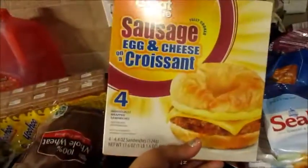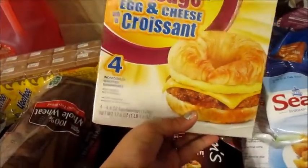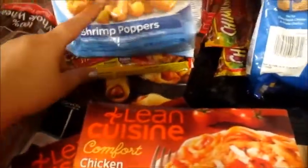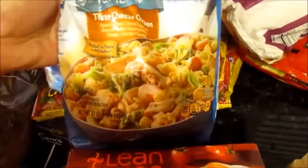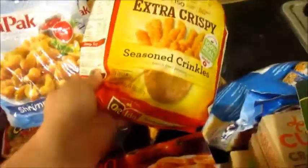Caden wanted some of these for breakfast, which are the sausage, egg and cheese croissants. And then we got three banquet chicken pot pies, some cheese franks in a blanket, three steak and cheese chimichangas, some shrimp for Carson because he really likes those, and then the three-cheese Bird's Eye skillet pasta.